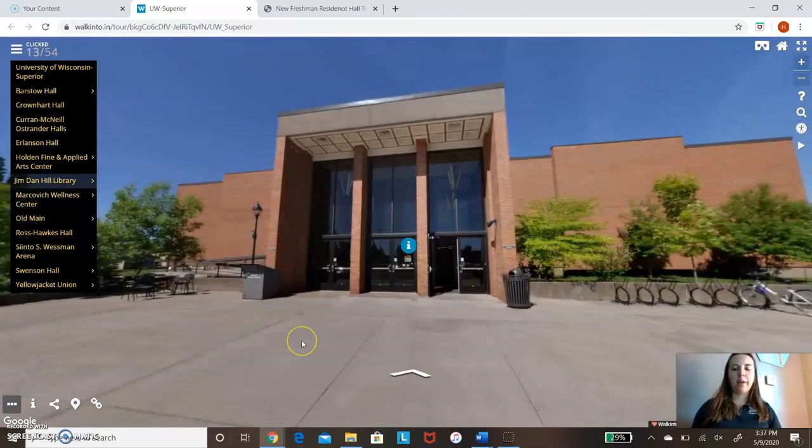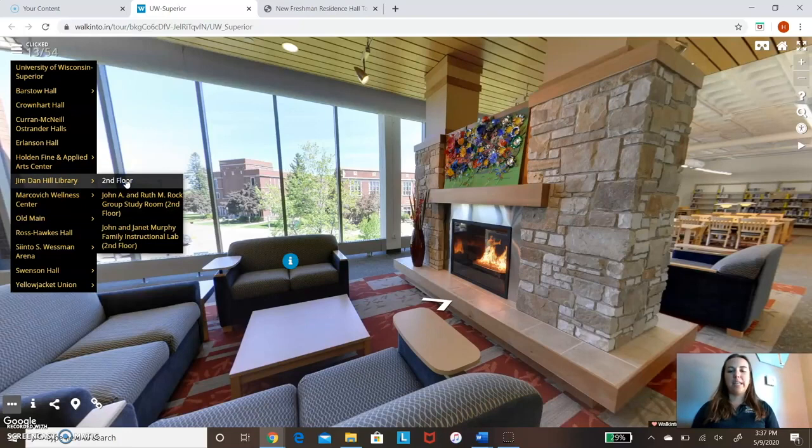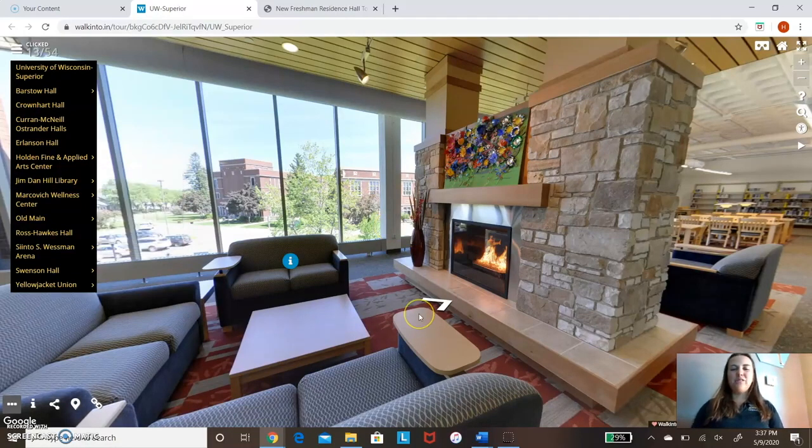We're going to head over to the library. Personally, I love coming to the library because if I see other people doing homework, it motivates me to do homework. We're going to go right upstairs — this is my favorite place to come. It's cozy. You have a fireplace, and especially if you come here in the evening, you can watch the sunset. We also have study rooms you can check out — tables, chairs, a whiteboard, and a TV. They're great for group projects.